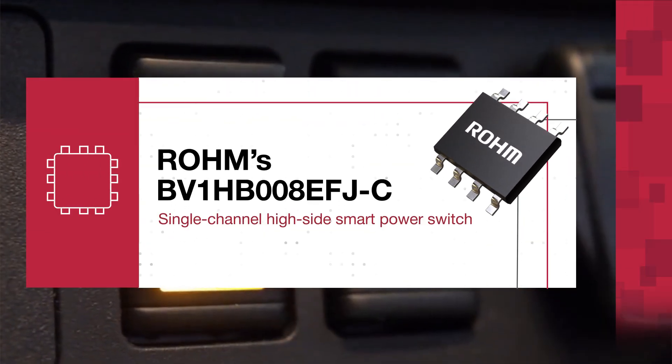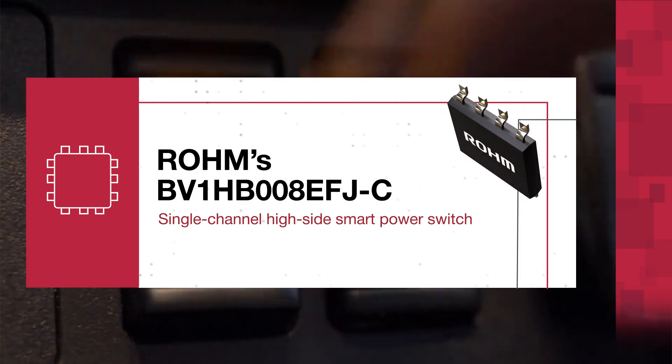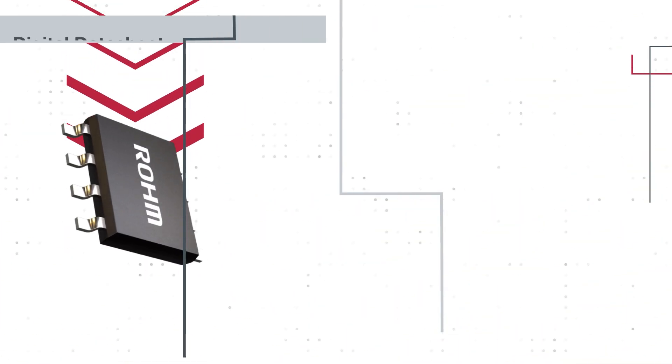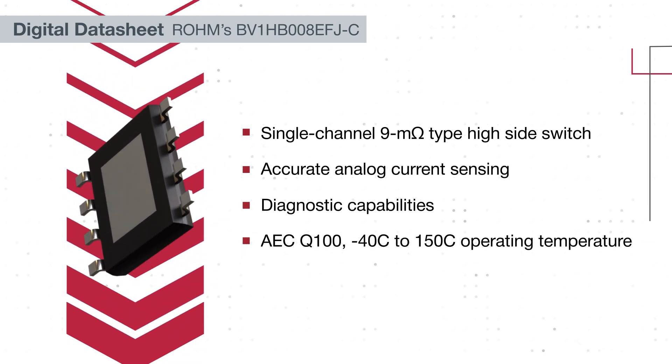Rohm's BV1HB008EFJC is a single-channel high-side smart power switch for automotive and industrial applications. This intelligent power device features low on-resistance, diagnostic capabilities, and extensive safety functions.